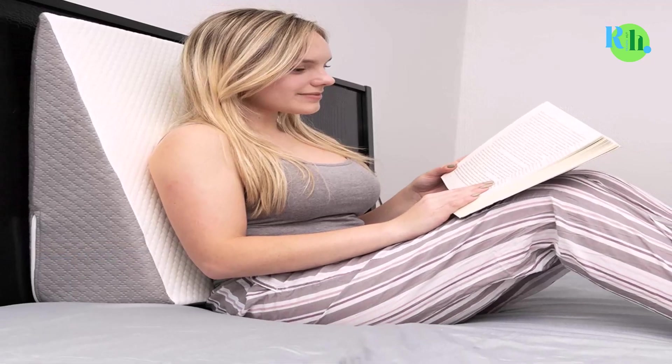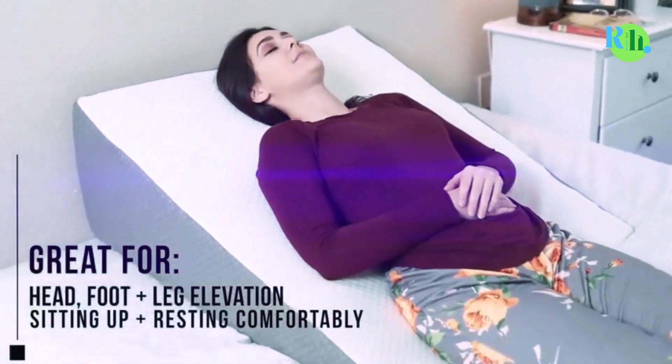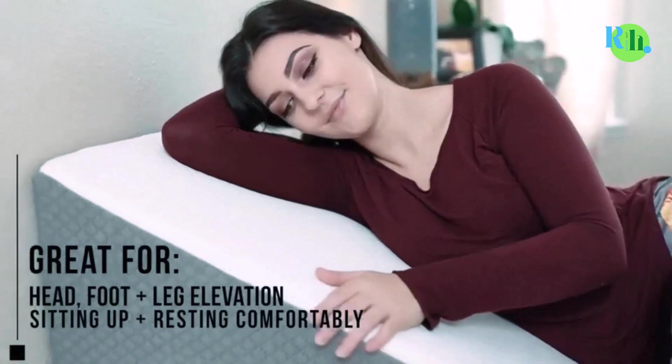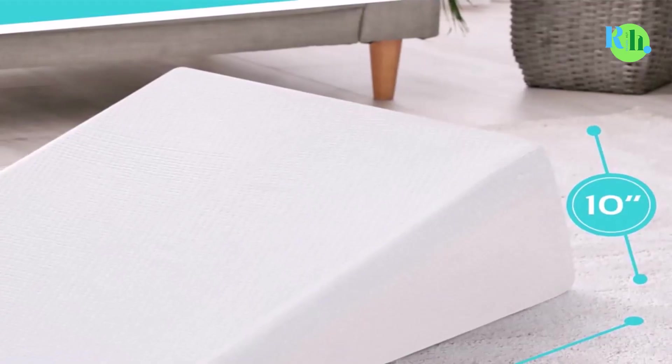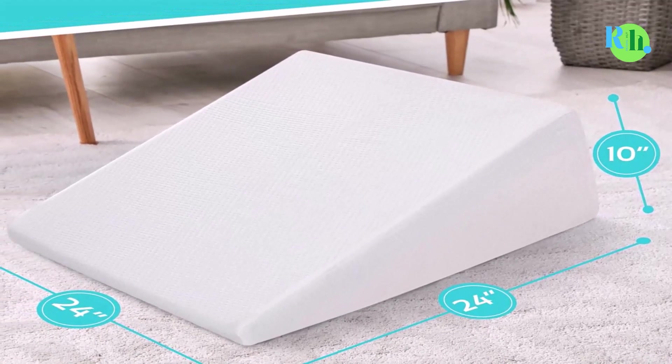With the increase of snoring, back pain, sleep apnea, and acid reflux problems, there has been a recent influx of innovative wedge and body pillows that work with your body to help you sleep better.